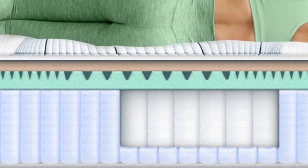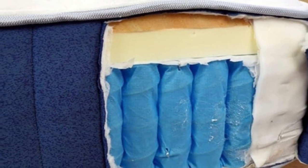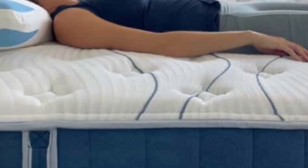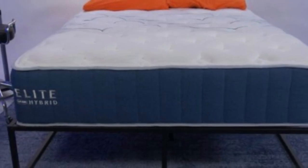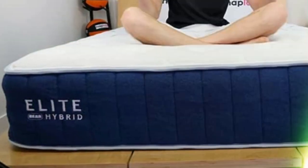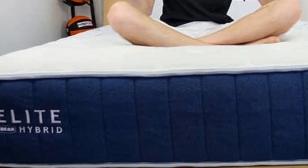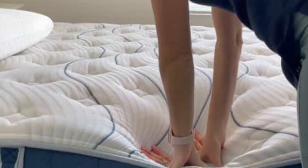The Elite Hybrid begins with a memory foam comfort layer, which is infused with cooling gel intended to dissipate heat from the surface. Transitional polyfoam provides additional cushioning, but this layer is divided into five firmness zones to push back against the extra weight from your midsection while cradling the head and legs. Pocketed coils and dense base foam make up the support core, with thicker coils along the perimeter to help prevent sinkage when you lie close to the edges or get in and out of bed.